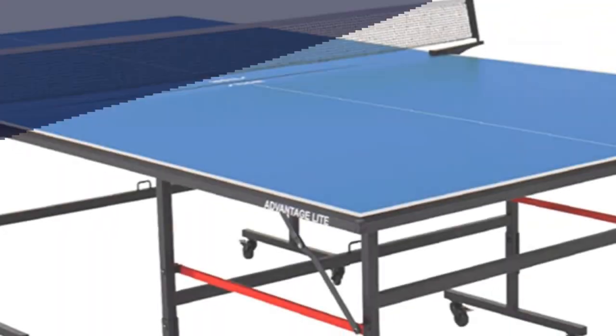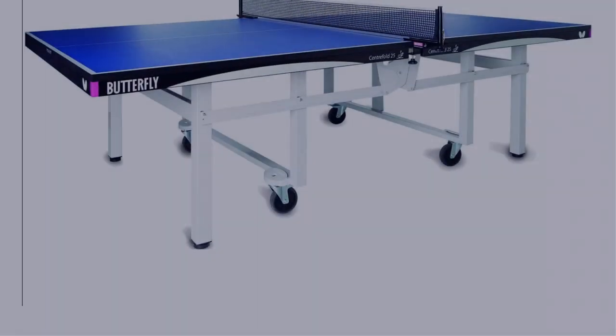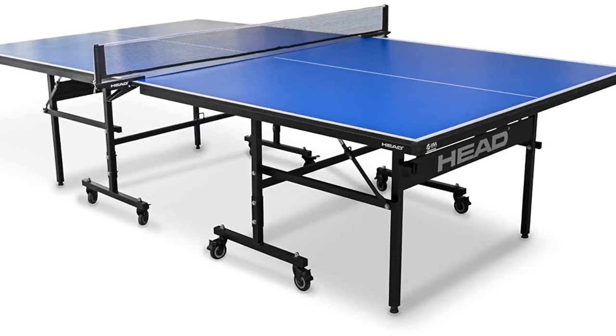In this video, I have compiled a list of the top 5 best ping pong tables in the market that are worth buying. So let's get started.